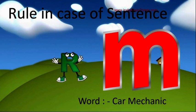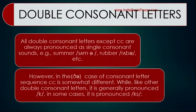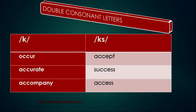Just one more example — here you can see 'car mechanic.' Now, double consonant letters: all double consonant letters except CC are always pronounced as single consonant sounds, for example summer, rubber, etc. However, in the case of the consonant letter sequence CC, it is sometimes different — while generally pronounced as /k/, in some cases it is pronounced as /ks/. These words will help you understand this rule: occur, accept, accurate, success, accompany, access.